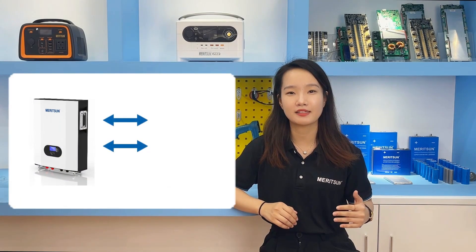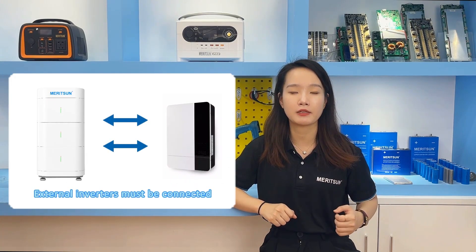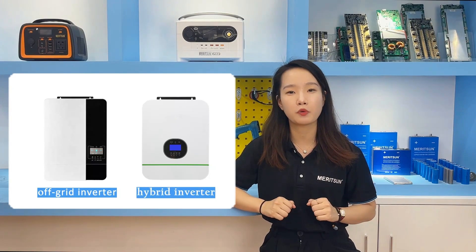Whether it is the power wall or the stacked design, they are just lithium battery packs, so they need to be connected to an external inverter to supply power to the household. At present, these two types of batteries can be applied with a 48V off-grid inverter or a hybrid on-grid inverter.